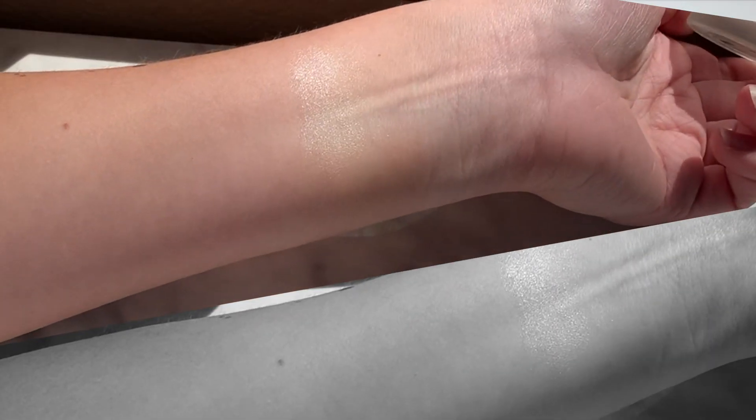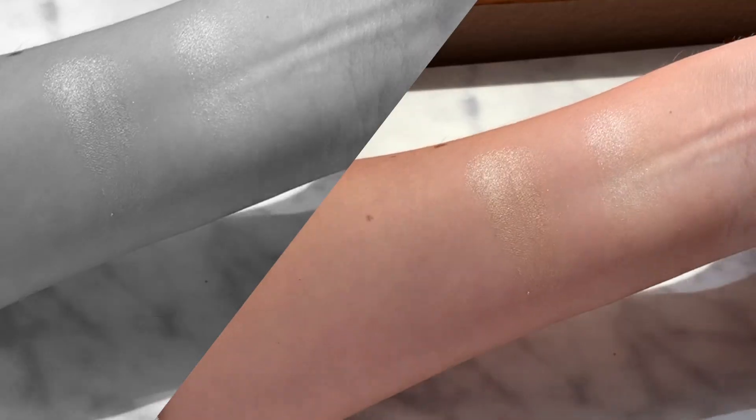I'm going to use the Living Luminizer first, just to kind of bring more of like a sweaty look. And then I'm using the Lunar just on a little bit on the tops of my cheeks and down the bridge of my nose.